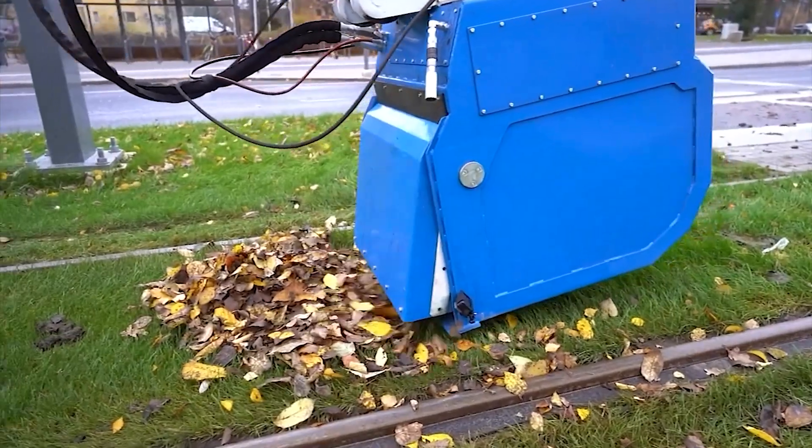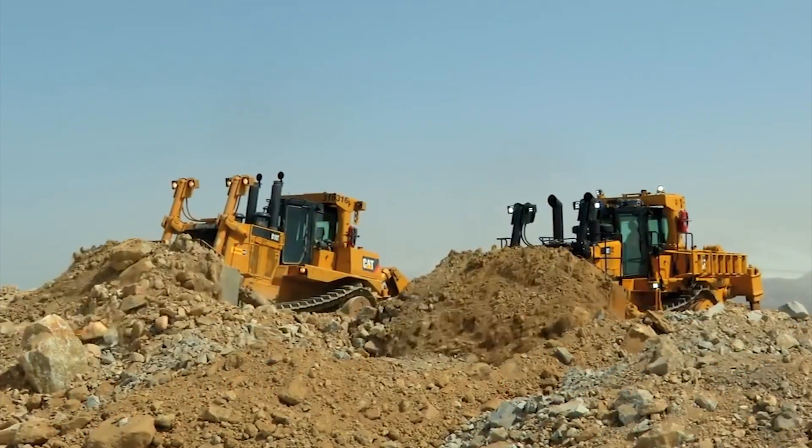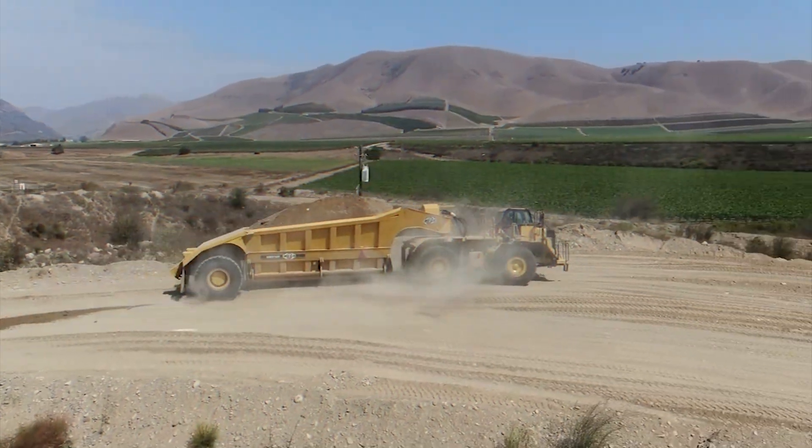Hi everyone and welcome back to my channel. Today we want to talk about the World Top 10 Amazing Heavy Quick-made Machines that are at another level. Let's start!